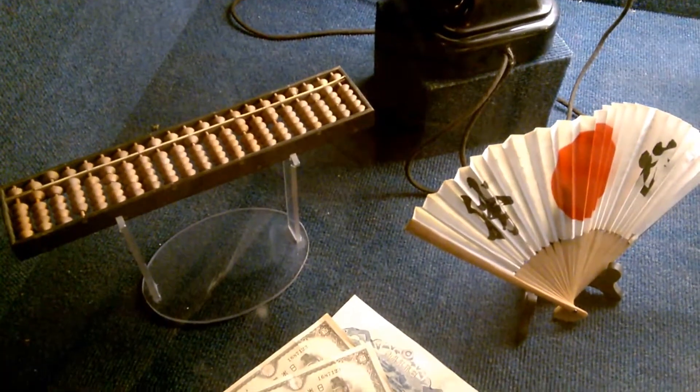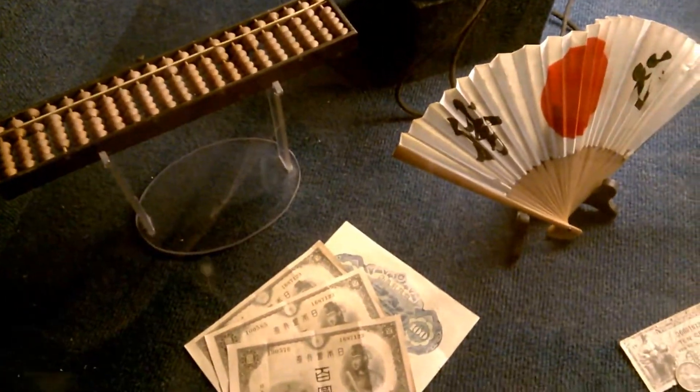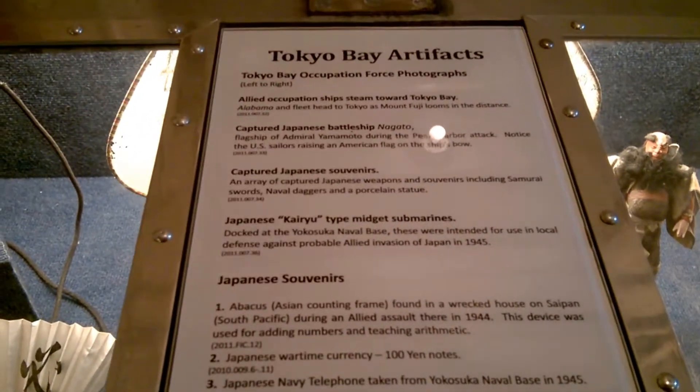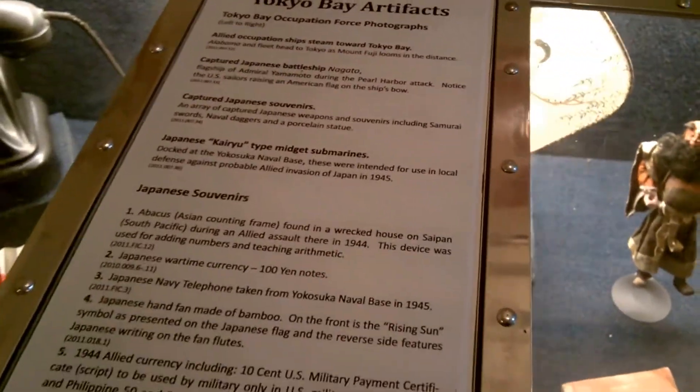Let's see what this is — this looks like it has to do with Japan. There's the flag. Tokyo Bay Occupation Force. Let's see — it's one of those things to do math with, a fan. These are Tokyo Bay artifacts — I assume these are artifacts from Tokyo Bay.